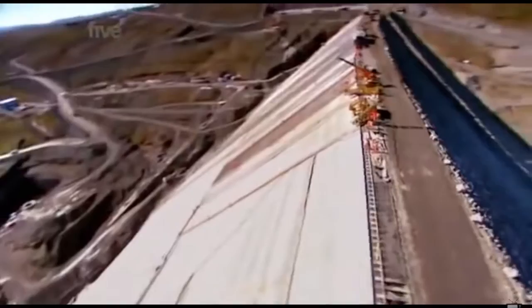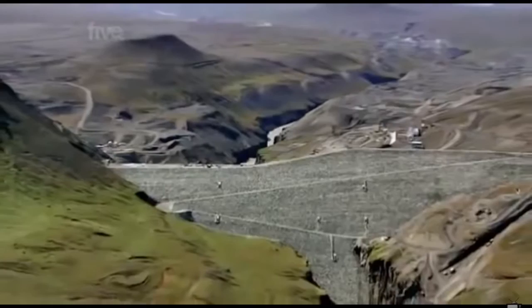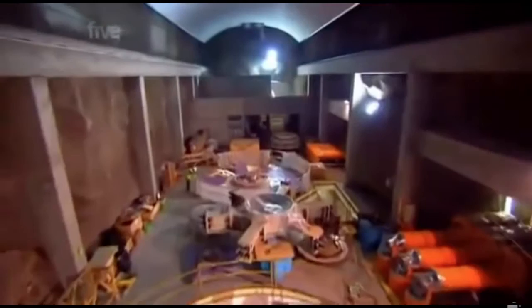A hydroelectric project like this requires the building of not one, but three enormous structures: a dam 13 times the size of Wembley Stadium to harness and collect water from two raging glacial rivers; a massive piping system almost as long as the Channel Tunnel to deliver a high-pressure torrent of water from the dam; and the powerhouse, a hydroelectric generator plant housed in a cavern blasted from solid rock a kilometer inside a mountain.